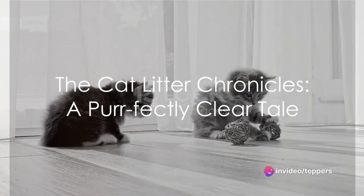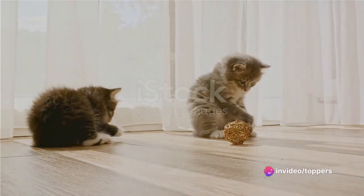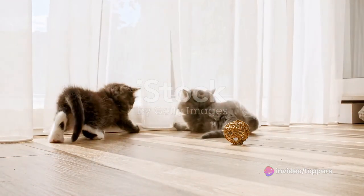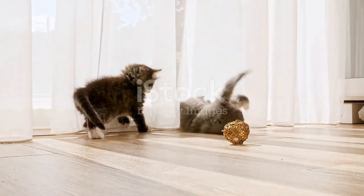Hey there feline fanatics, are you on the prowl for the perfect cat litter? Let's dive right into the top 5 picks that promise to keep your home smelling fresh and your furry friend comfortable.